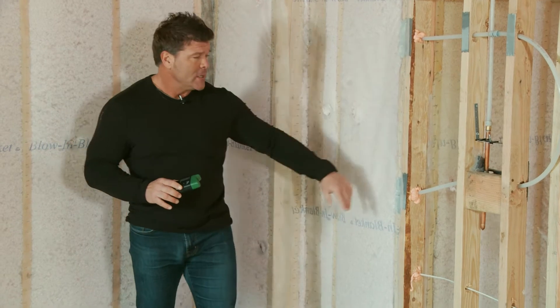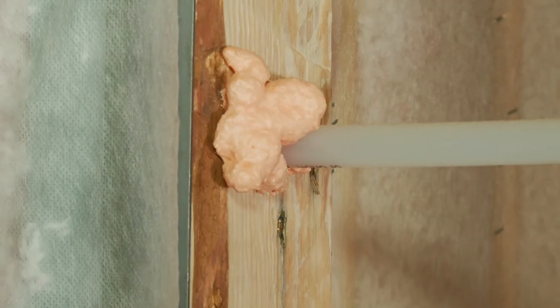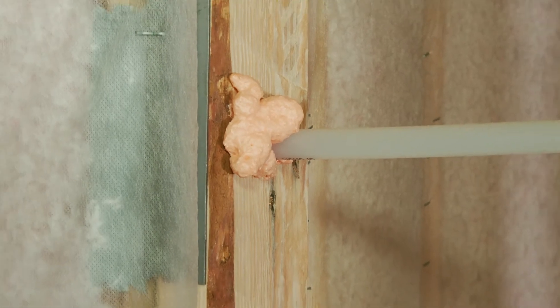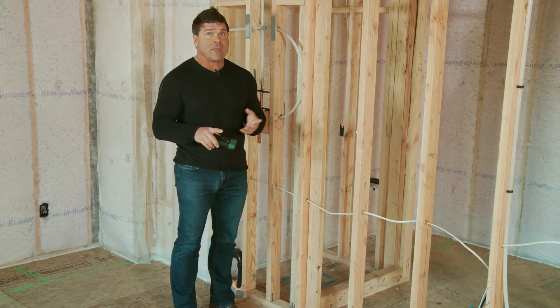Here we are just before drywall. Our polar blanket's in. All the air infiltrations have been caulked and stopped. In addition to that, we use all kiln dried lumber. We start off with less moisture with the kiln dried lumber and then we also dry it out.